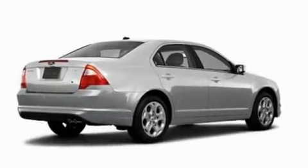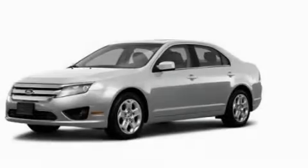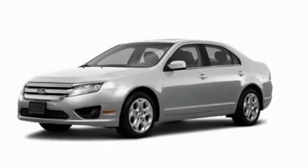This is a 2011 Ford Fusion. It has a 2.5-liter four-cylinder engine and an automatic transmission. Its top features include air conditioning with automatic climate control and cruise control.